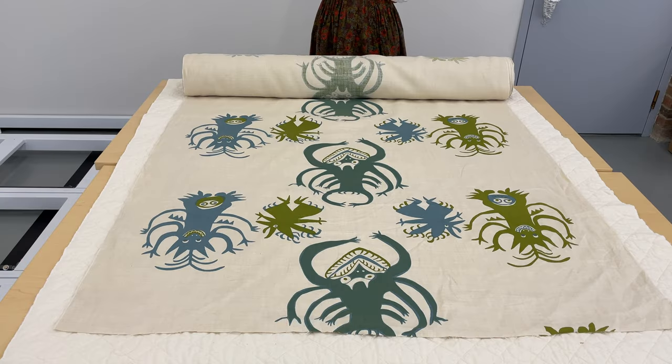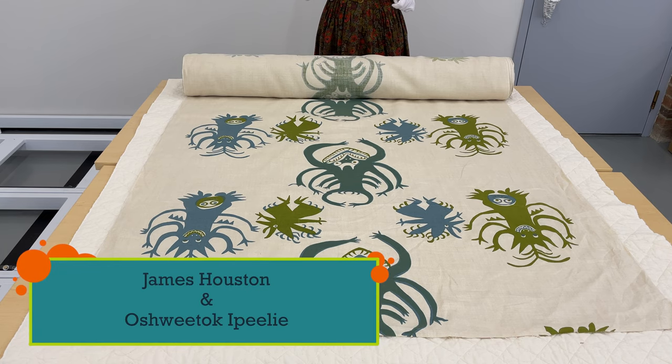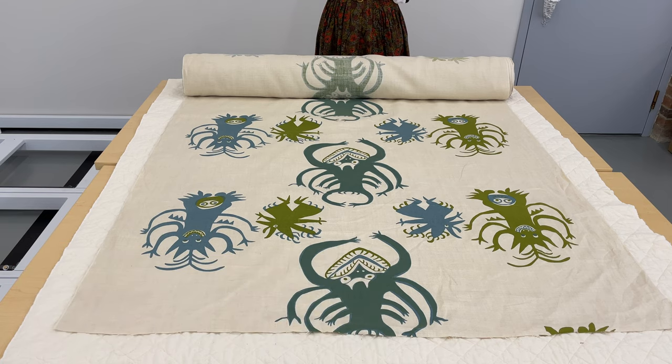It was started when an artist from Toronto named James Huston showed Oshwitak Ippili, who was a skilled hunter and carver, the basic process of screen printing. Ippili immediately saw the potential in this method of art making, and a marriage between the rich artistic practice of Inuit and printing methods was born.